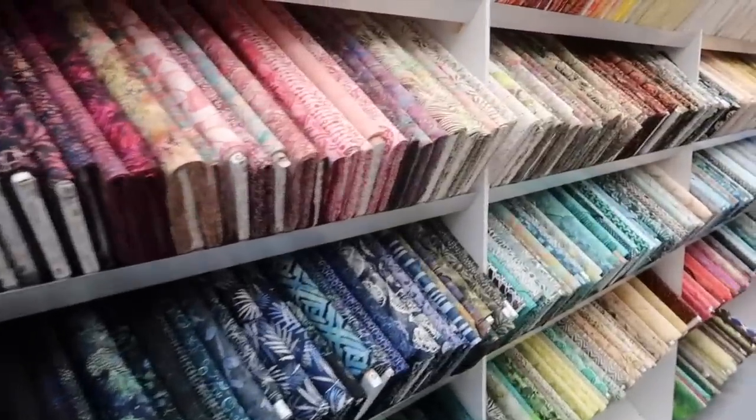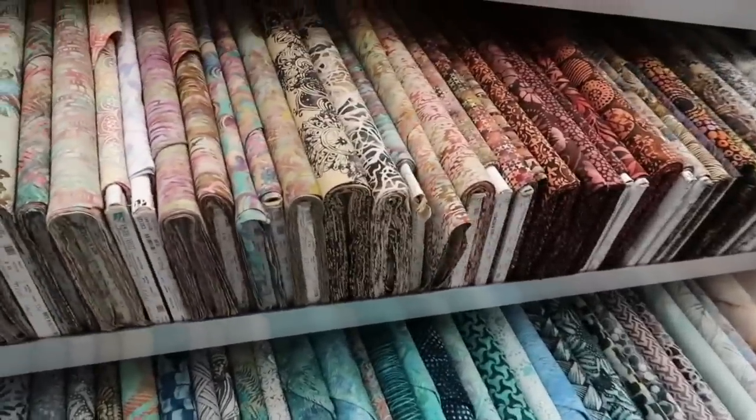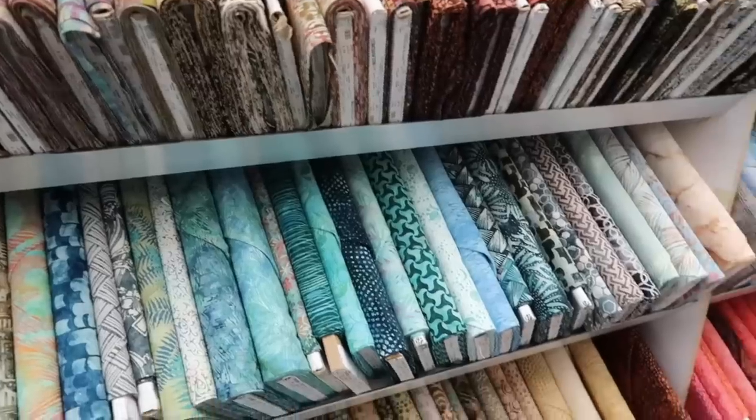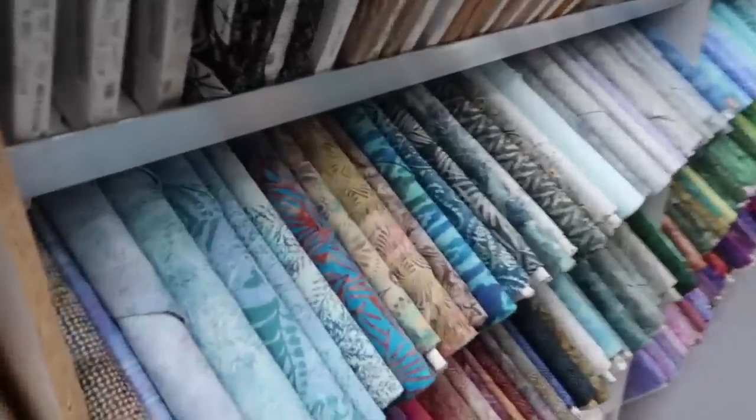Beautiful wall of batiks. I love batiks so much. I don't think I've ever actually worked with them, at least not recently, but they're so pretty, especially this one.